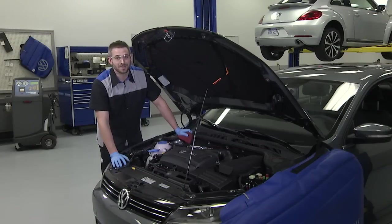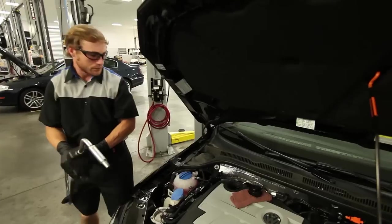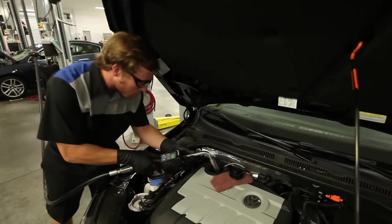These are synthetic oils, but a lot of engine oils are labeled synthetic and there's no generally accepted definition to the term. That's why Volkswagen creates their own specification.